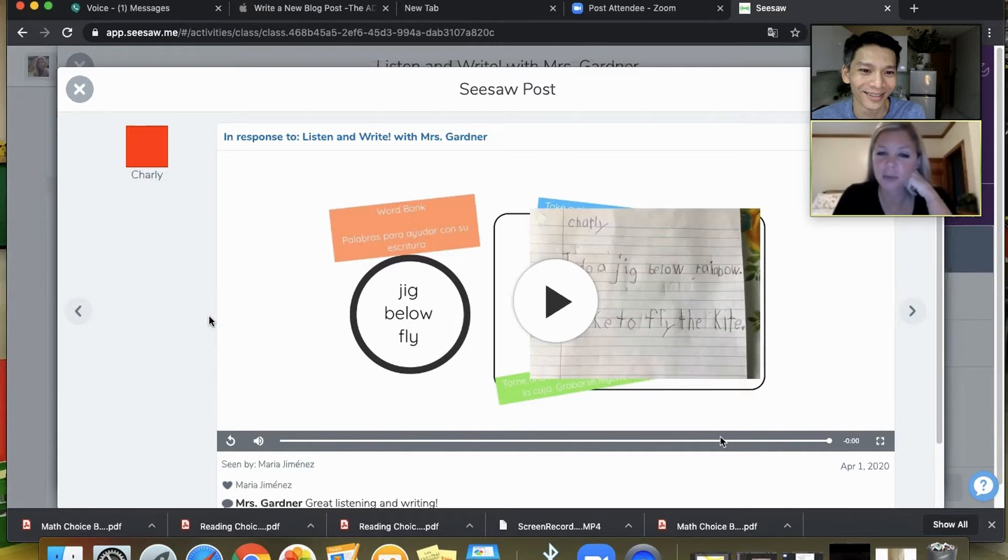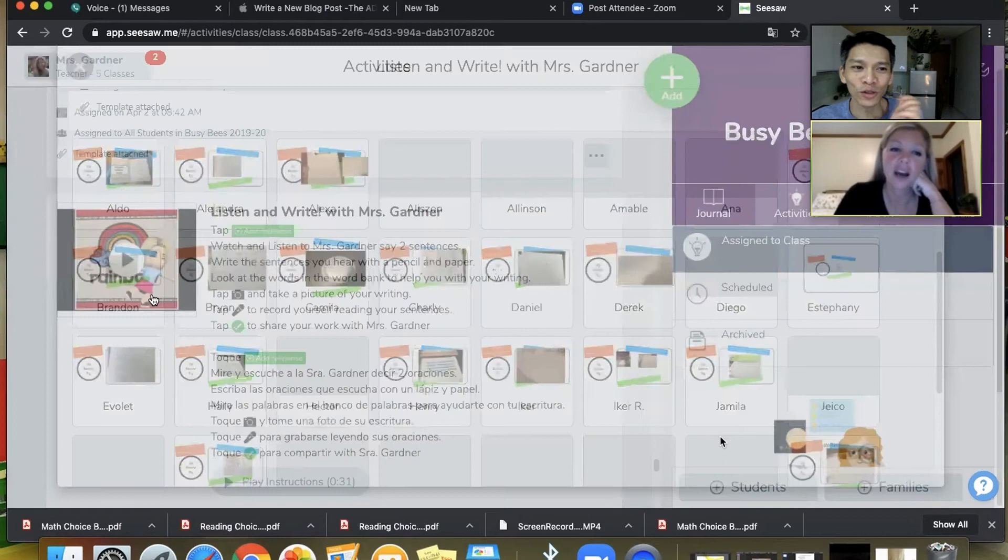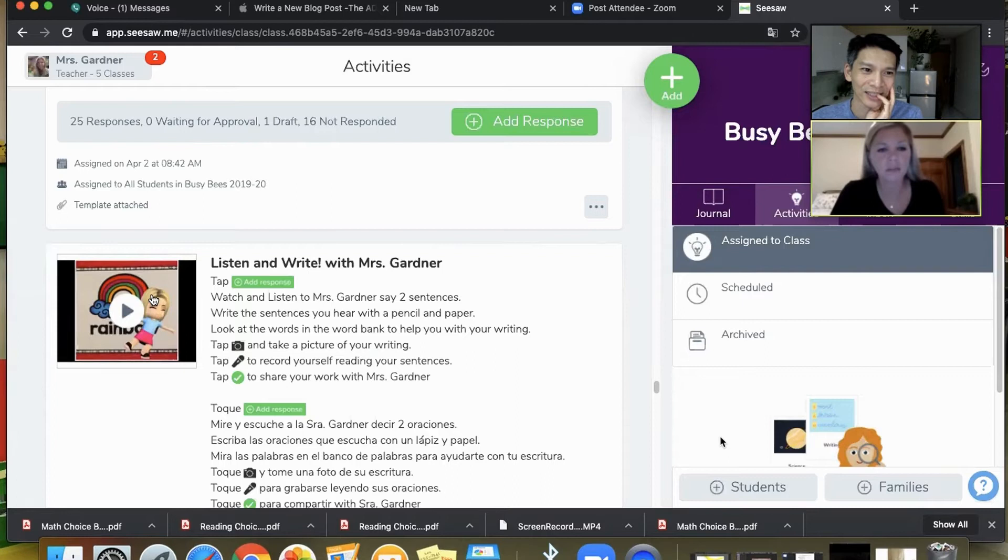They're reading, they're writing, putting pencil to paper — reading, writing, speaking, listening to your instructions. It's really all authentic and integrated. To make those videos, I use an app called My School Avatar. In the app, you can create a little avatar that looks like yourself.